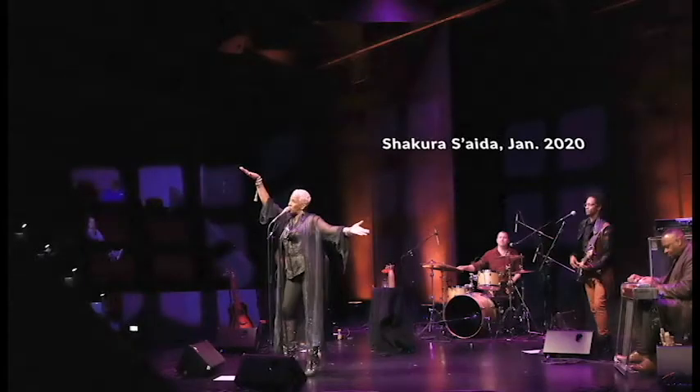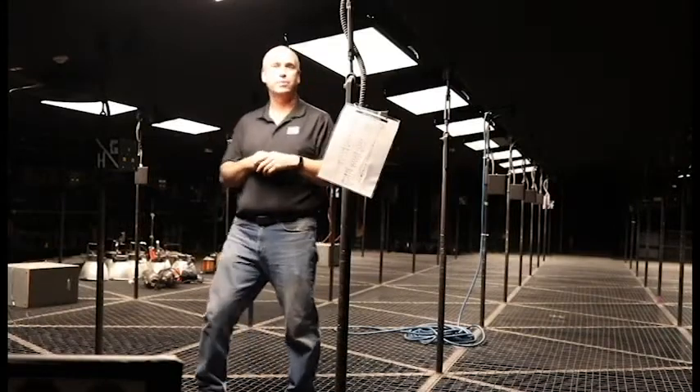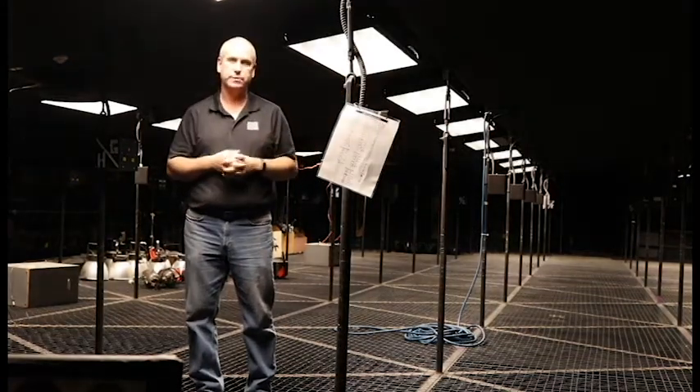We also use up here as storage for the lighting so we don't have to move things back and forth. And in a little while, we'll show you the booth that controls lighting and audio for the shows here in Wizziger.